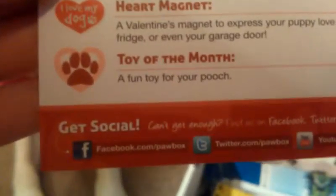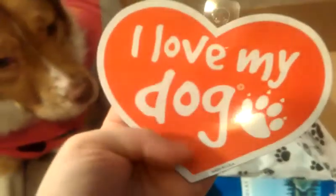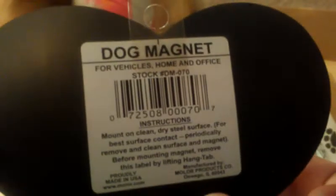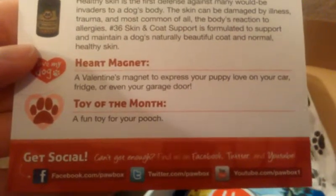The next item didn't have a description — it just said 'Toy of the Month.' The item after that I think is so cute; I will definitely put this on my fridge. It says 'I Love My Dog.' It's a little heart magnet — very, very cute. You can put it on your car, in your home, or your office. The description reads: a Valentine's magnet to express your puppy love on your car, fridge, or even your garage door.